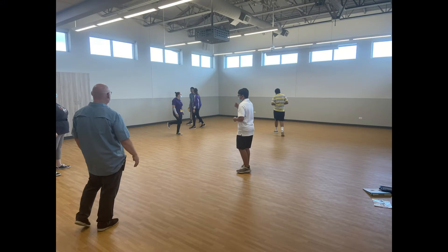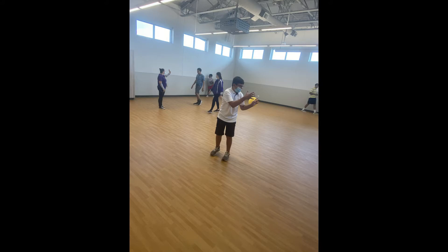The school is equipped with an additional multipurpose room on the second level. This large space is used for events and activities for both students and residents.